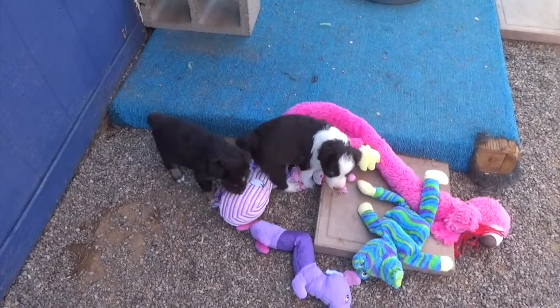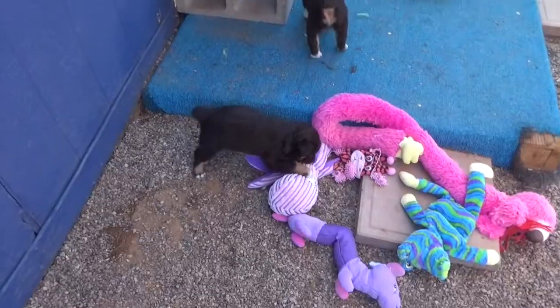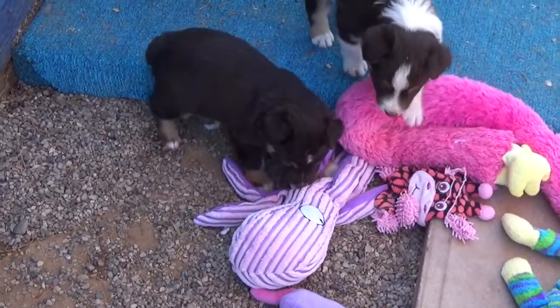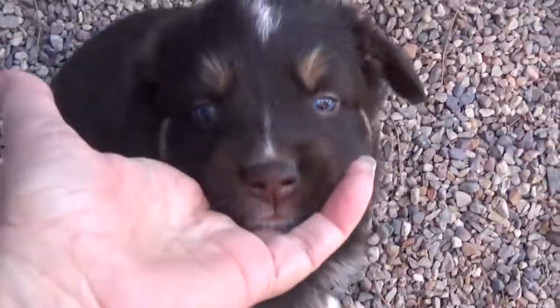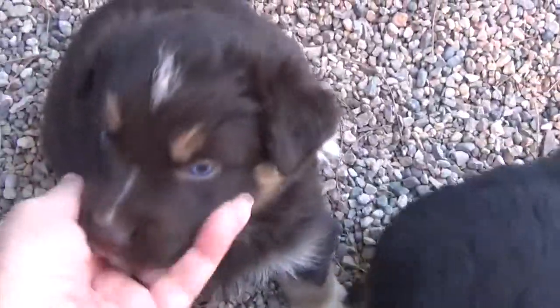Here are the V-litter puppies at four and a half weeks. Here is Bale. She's a minimal white red tri. Beautiful eyes. Her copper's already coming in nice.